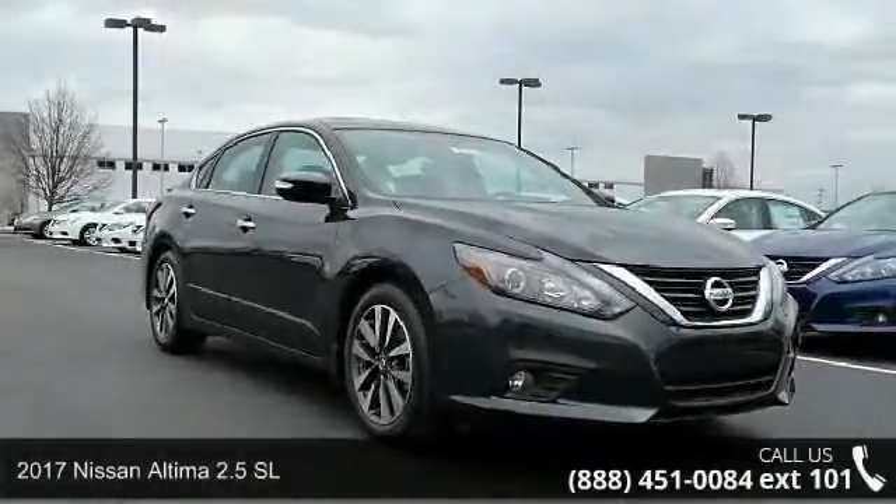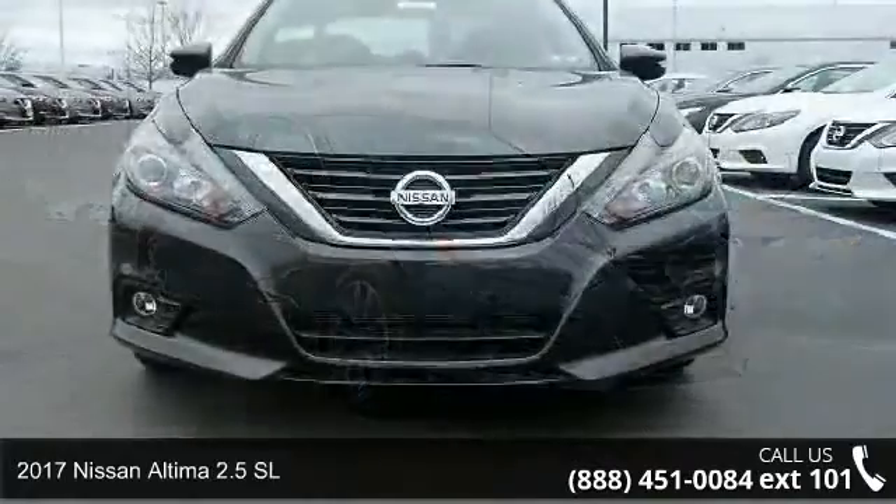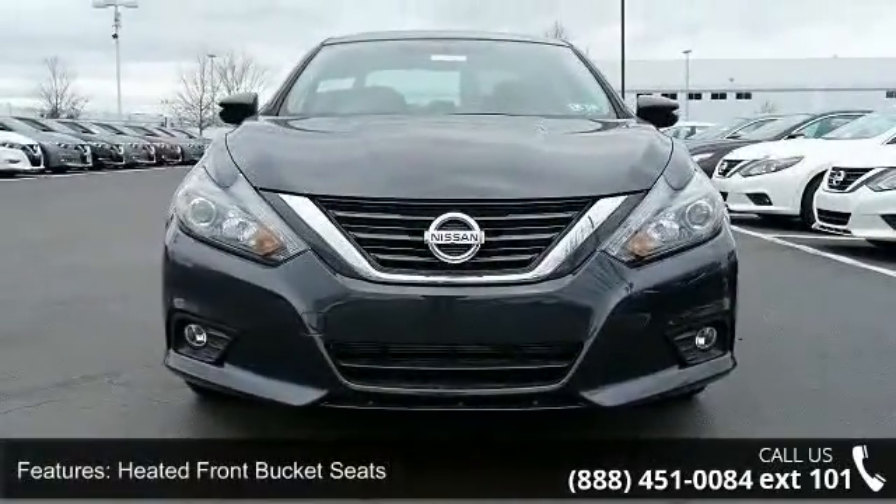Arrive in style with this 2017 Nissan Altima. If you are looking for a first-rate auto, this one could be yours today. Enjoy these notable features.